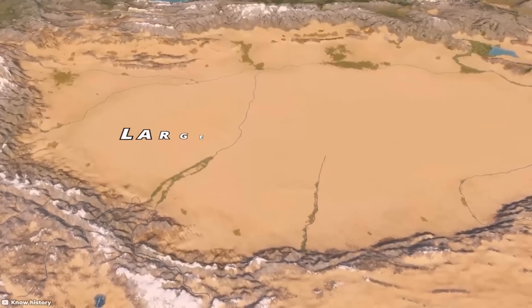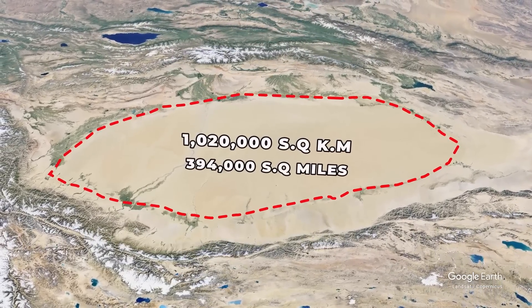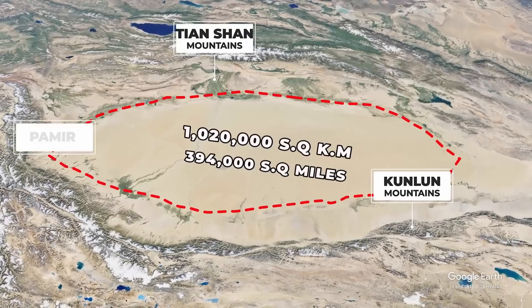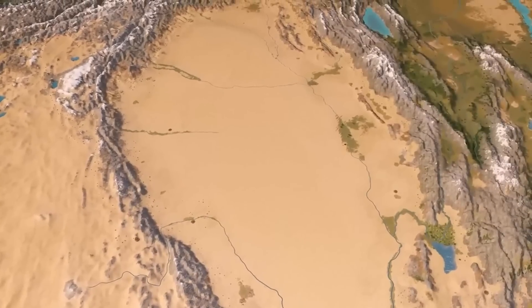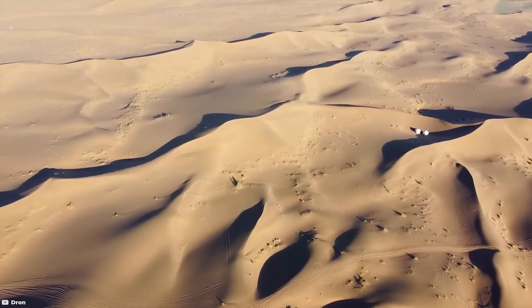Tarim Basin, China. The Tarim Basin is situated in the Uyghur Autonomous Region of Xinjiang in western China. It is one of the largest inland basins in the world, covering an area of about 1,020,000 square kilometers or 394,000 square miles. The basin is surrounded by the Kunlun Mountains to the south, the Tian Shan Mountains to the north, the Pamir Mountains to the west, and the Gobi Desert to the east.